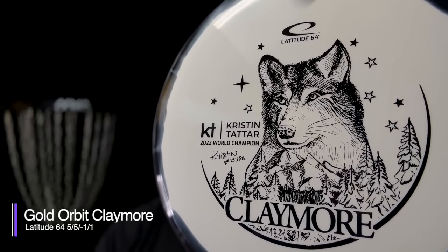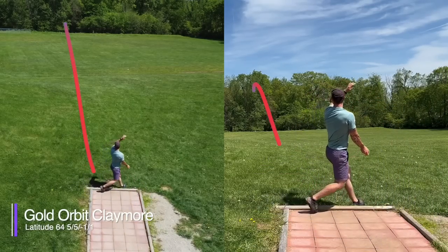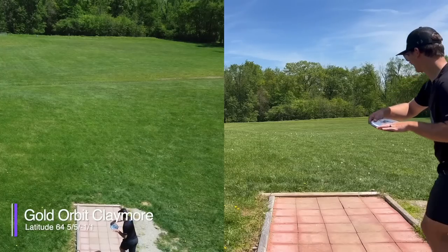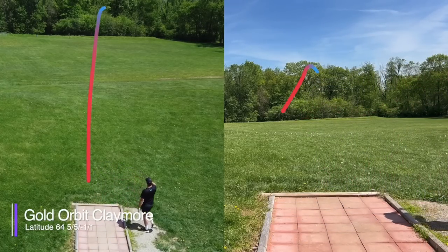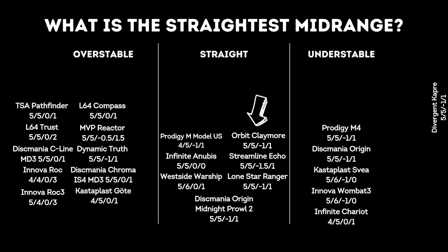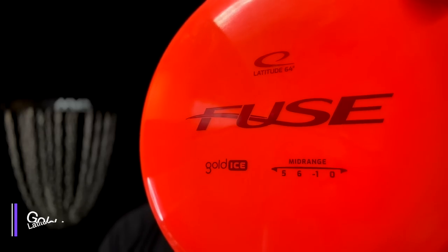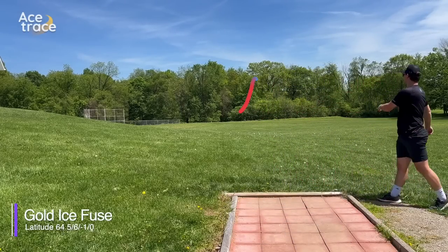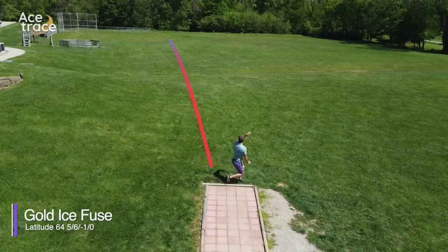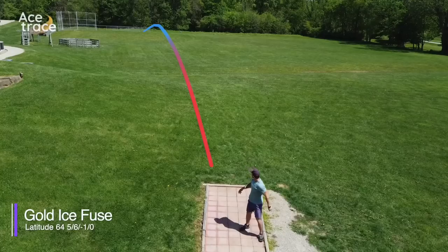The Latitude 64 Gold Orbit Claymore: most Orbit versions of Latitude 64 discs I've thrown have been more overstable than their counterparts, and that's pretty true of the Orbit Claymore. However, it still holds on to a little bit of understability — given the airspace, it still gets a decent amount of turn before a decent fade, finishing with a straight flight. And another great contender from Latitude 64: the Gold Ice Fuse. The Gold Ice Fuse held nice and straight, even if thrown a little bit high by Daniel. And while Caleb got a bit of an early release on it, it was still extremely straight. Fuse — straight. Great disc.